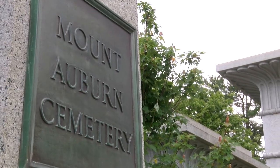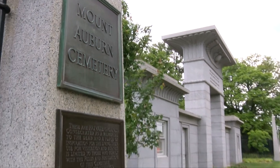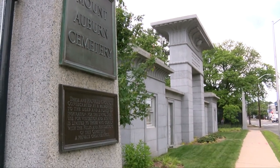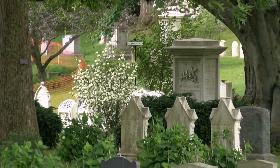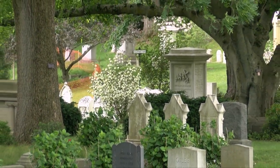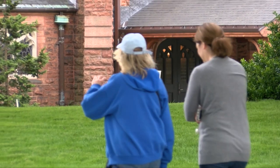Mount Auburn Cemetery, the first rural cemetery in the United States, is a national historic landmark, a botanical garden, an outdoor museum of art and architecture, and a repository for many interesting historical collections.